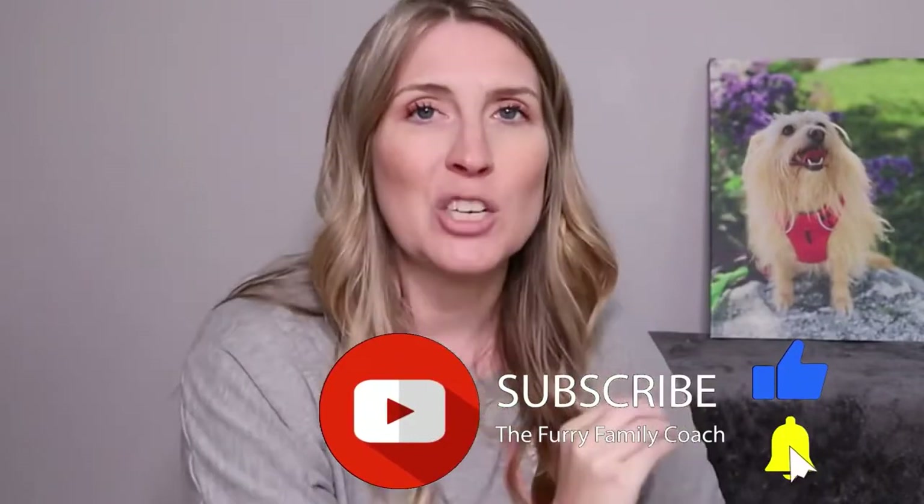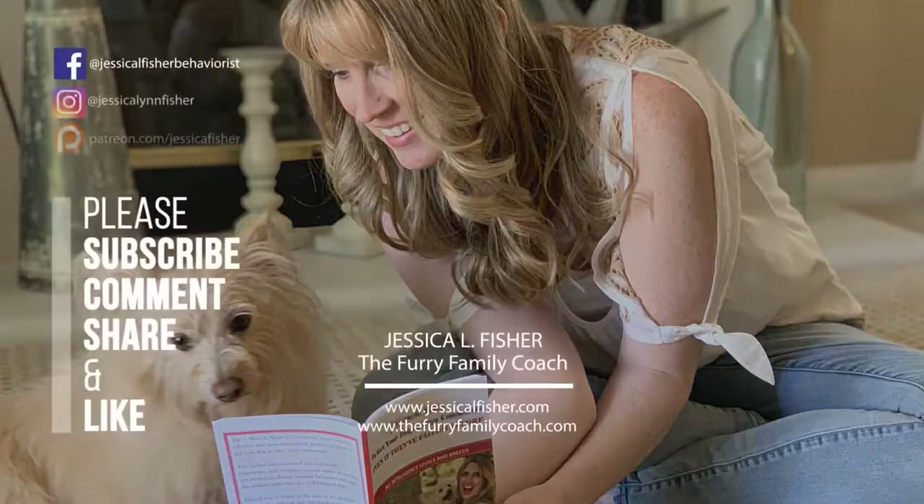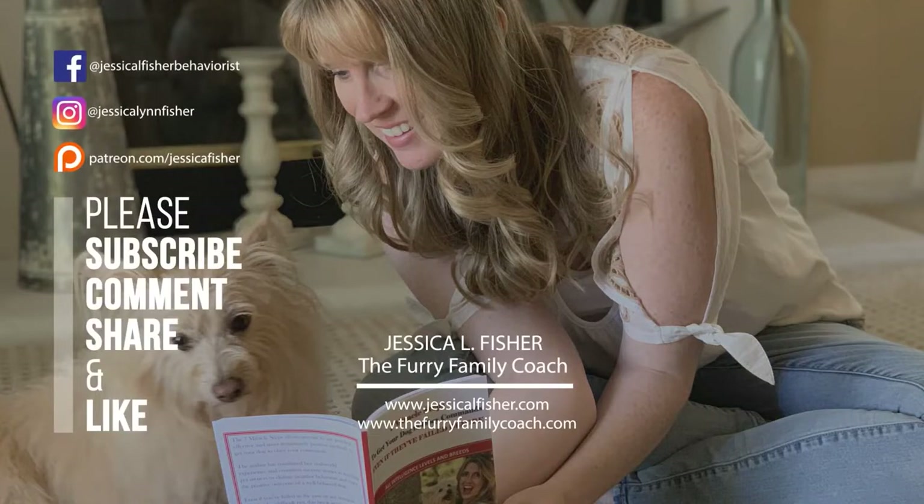Thank you guys so much for being here. Please give this video a thumbs up, and if you're not already subscribed, click that subscribe button and turn on all notifications so YouTube can notify you every time I post a new video. Check all the links in the description - the first link is for my Patreon, where supporters get new and exclusive content and first access to everything that goes up on YouTube. All links to New Zealand Natural Pet Food on both Amazon and Chewy are also in the description. Thanks for watching!